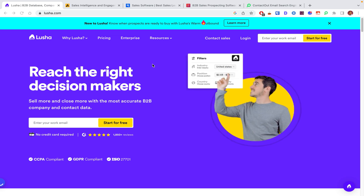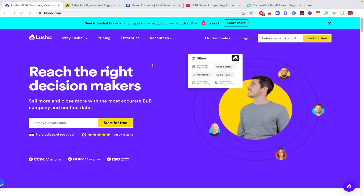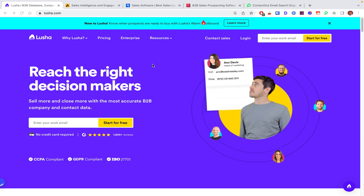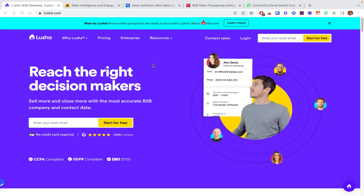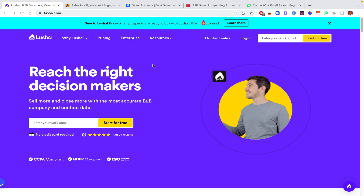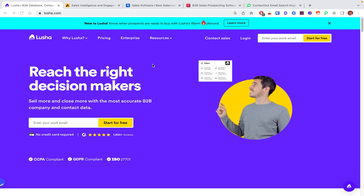You've probably seen lots of ads of Lusha — they have a pretty intense ads budget. And just like a lot of people, I also tried Lusha. But I generally found a lot of glaring issues with Lusha.